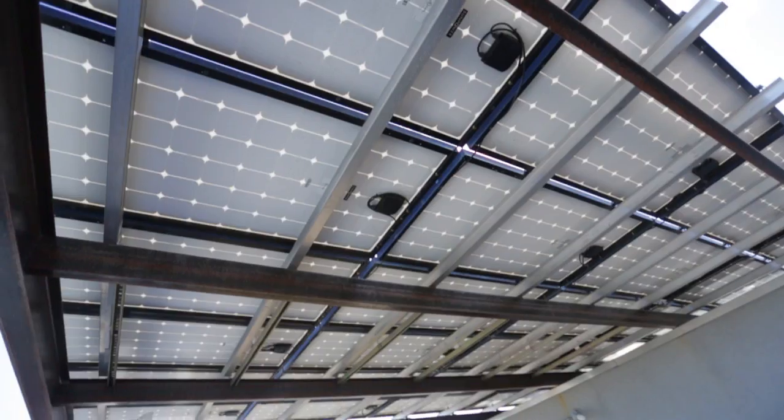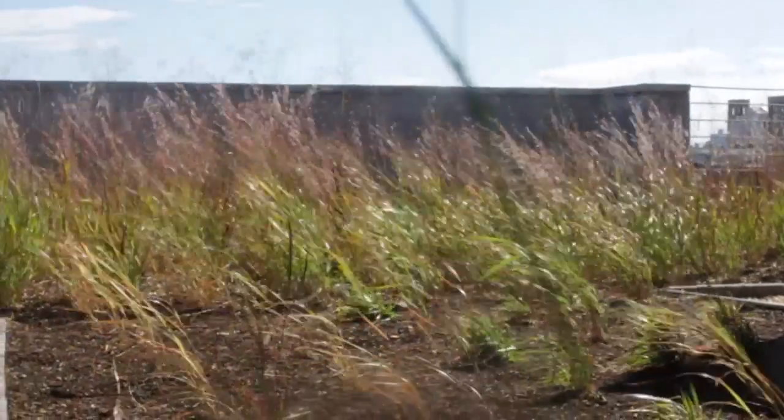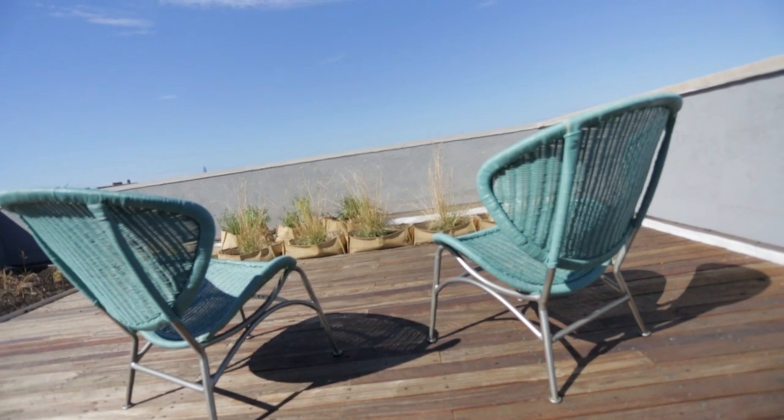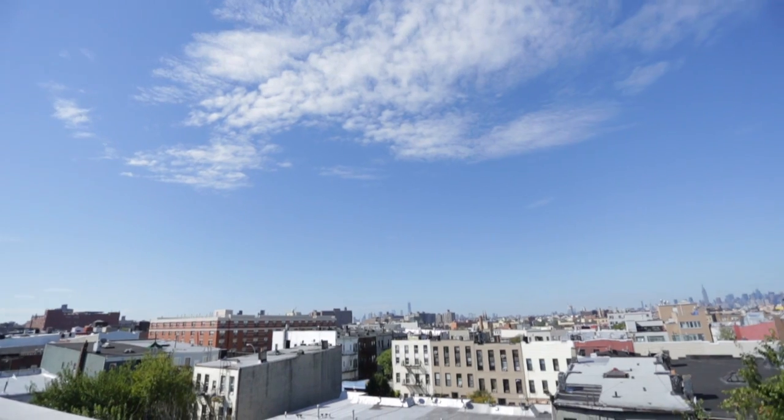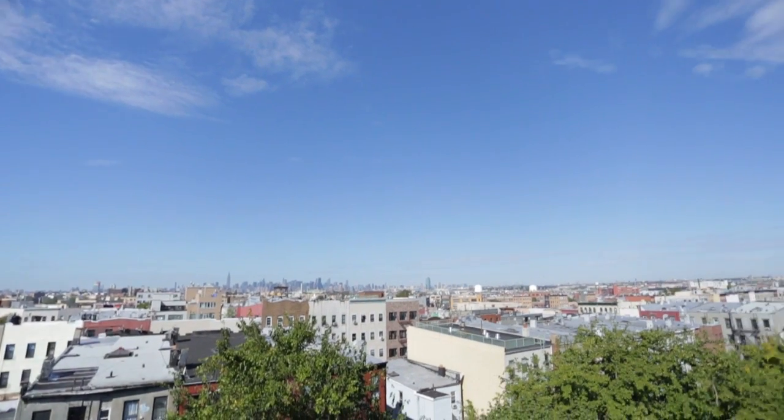We have a 5.5 kilowatt solar panel system. It runs the duplex on the ground floor and the second floor — it's sufficient for running that completely. We produce more power than we use in summer, which is essentially banked through Con Ed, and we get credits for the winter time.